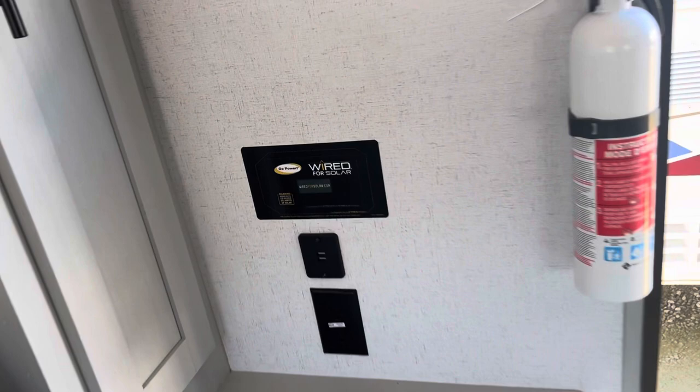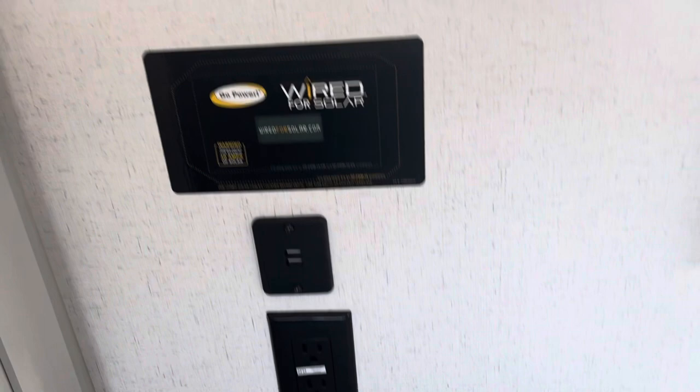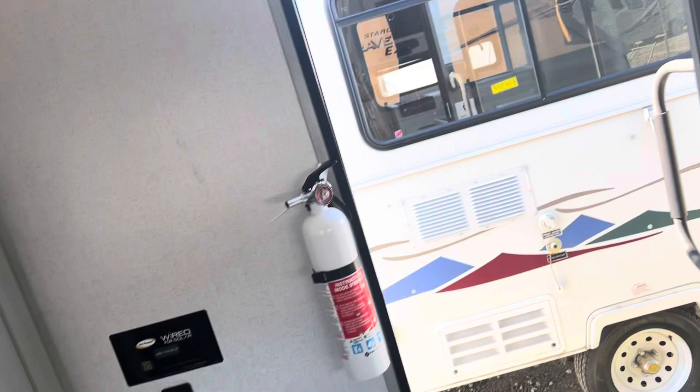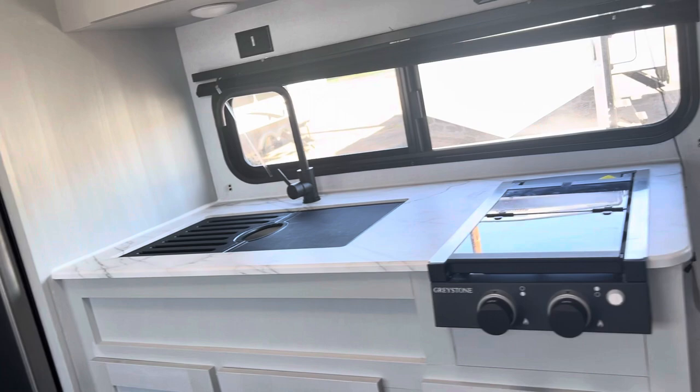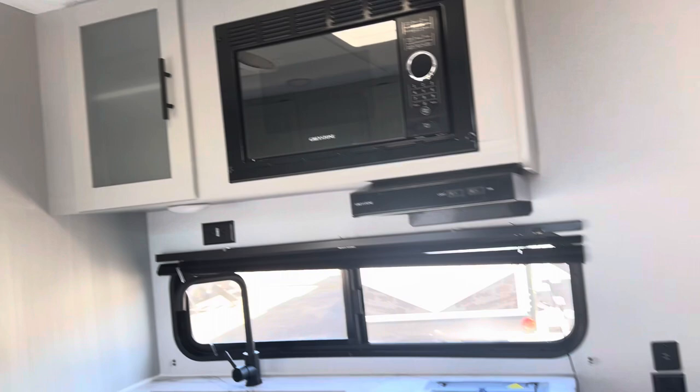It's wired for solar, USB ports, 110 storage. This is a nice small camper — heat, air, fridge, microwave, stove, outside kitchen, place for a TV. This is all you need, guys. Just want to take simple little small camping trips? This has got everything you think you want, including a fantastic price.